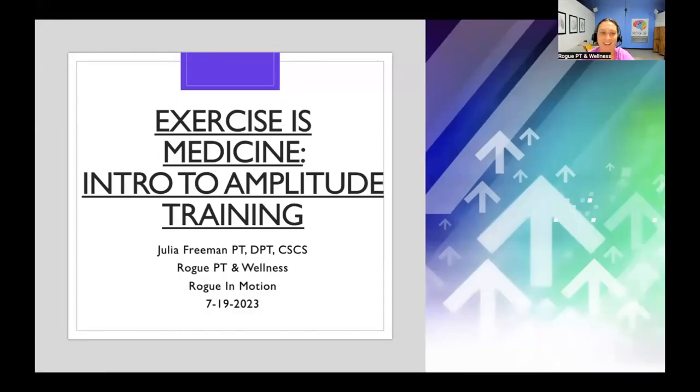Good morning everyone, I'm Julia Freeman. I'm a physical therapist and I work at Rogue Physical Therapy and Wellness. This is a webinar to introduce amplitude training, what it's all about, and how we can implement it into our everyday life.